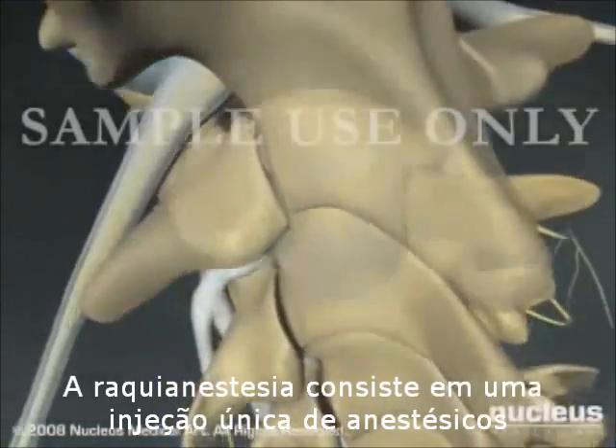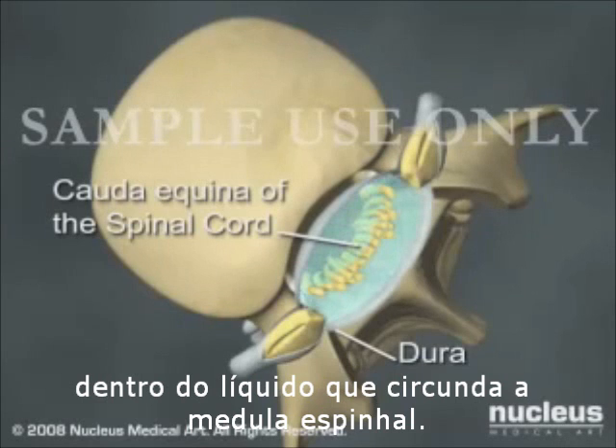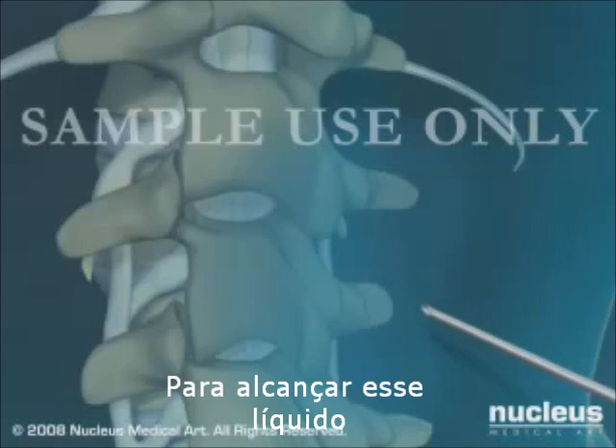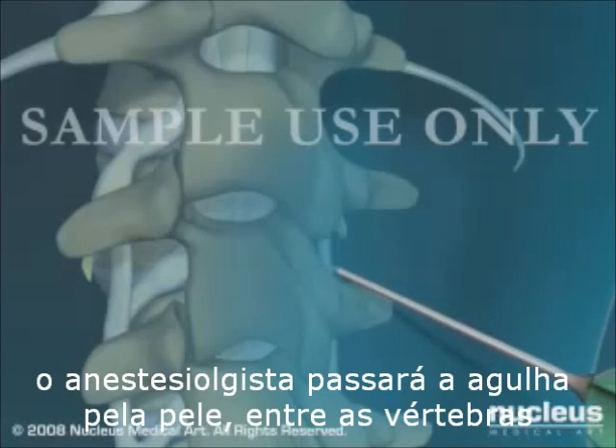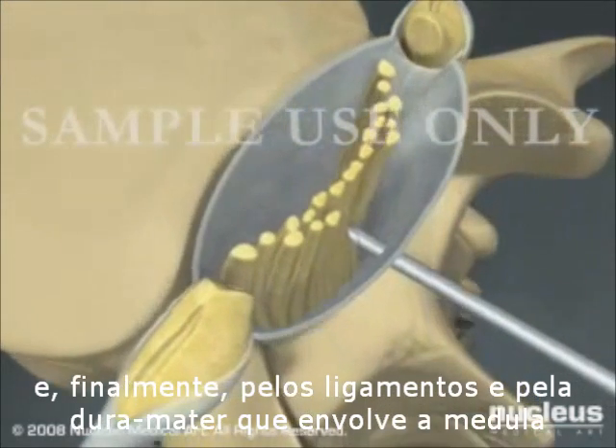Spinal anesthesia involves a single injection of medication into the sac of fluid that surrounds your spinal cord. To reach this fluid sac, the anesthetist will pass a needle through your skin, between the vertebral bones, and finally through spinal ligaments and the dura.